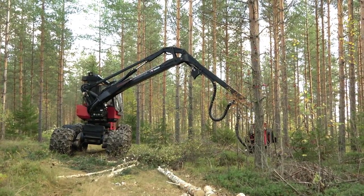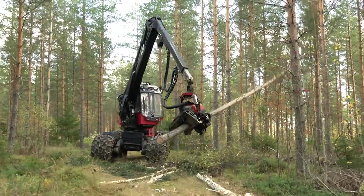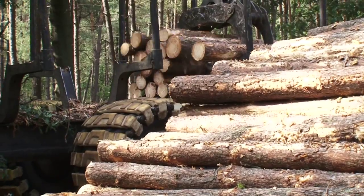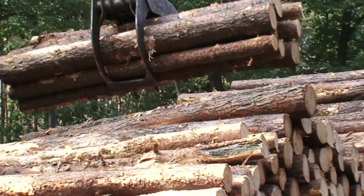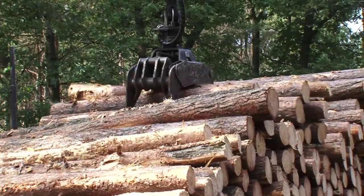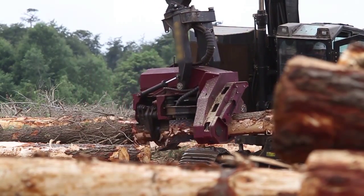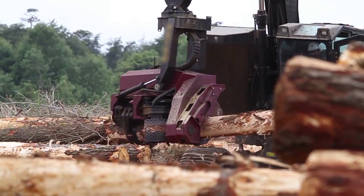In the logging industry, the higher the production efficiency, the better. To help, forest harvester machines have been developed to process a tree by cutting it at the root, removing the limbs, and cutting it precisely into logs. The process is fast and efficient, but often damages the logs, and also results in extreme wear of the feeder rollers, which propel the log through the harvester.